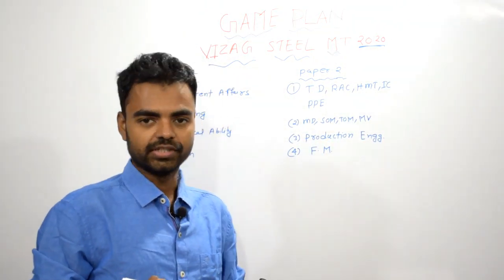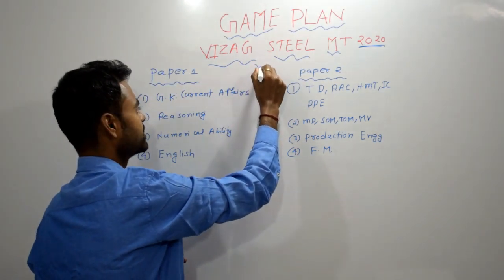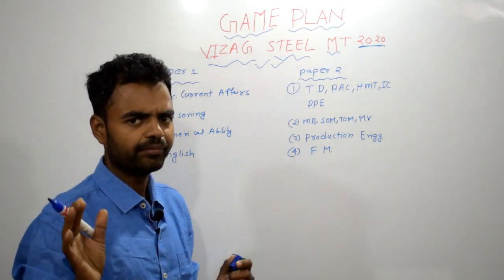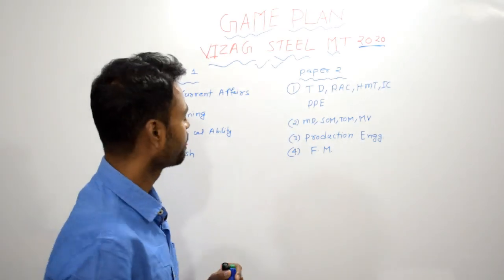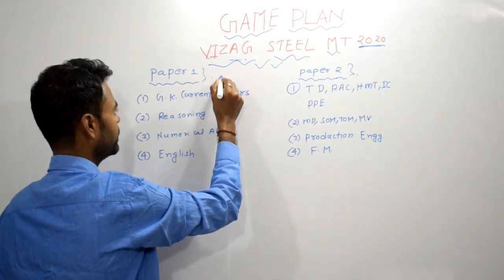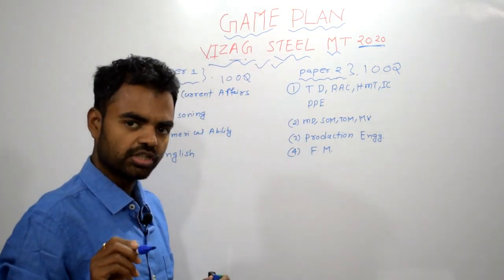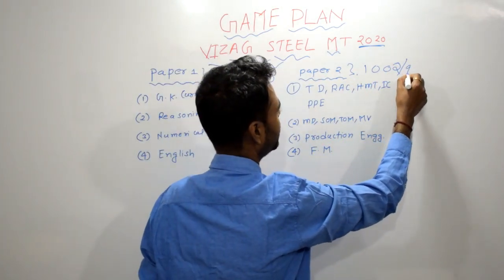I was actually providing preparation strategy as well as resources to study for Coal India, and the same strategy we can implement for Vizag Steel also. In Vizag Steel, we are having two papers — paper one and paper two. Each paper will have 100 questions, so the total number of questions is 200. And the time limit will be 90 minutes only.